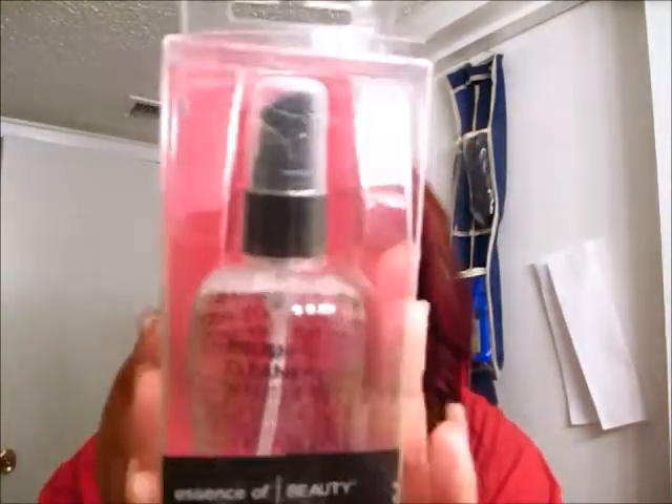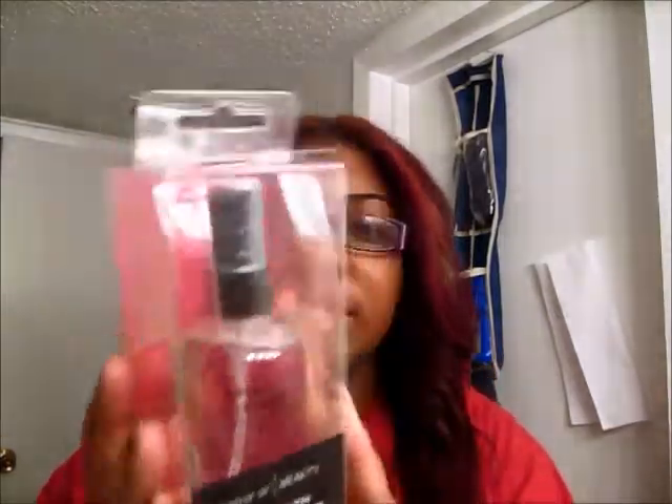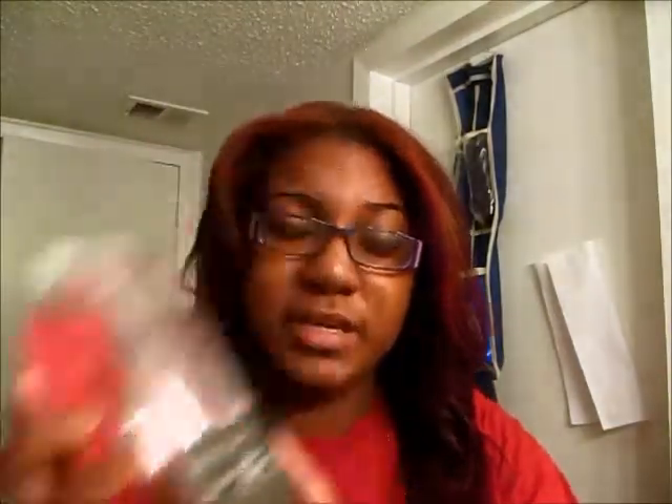From CVS, I got the Essence of Beauty Brush Cleanser. I bought two of these, and these were $1.25 each. Then I bought some blotting papers, and these were also $1.25 each.